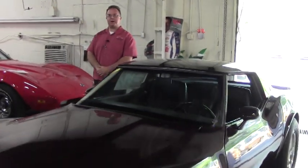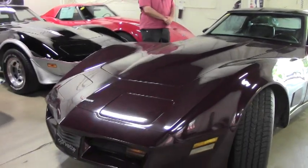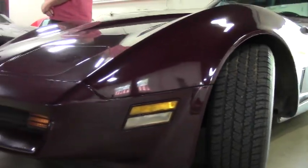Welcome to Buy a Vet. Today we have the opportunity to take a look at a beautiful 1980 Corvette. For some of you that might remind you of your high school days. This is a correct, color correct, Corvette Burgundy.